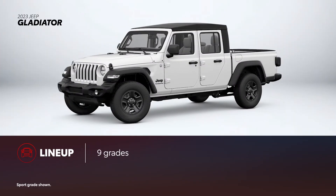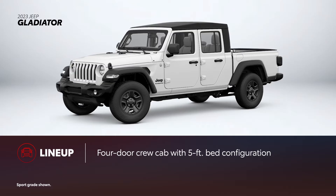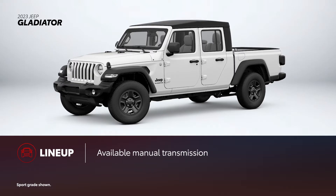For 2023, Jeep Gladiator's lineup has nine grades, though they all come in just one configuration — a four-door crew cab with a five-foot bed. Gladiator's lineup also includes adventure-focused grades like Rubicon and Mojave. Like Tacoma, Gladiator is among the few trucks in its segment to offer a six-speed manual transmission, in addition to its available eight-speed automatic.